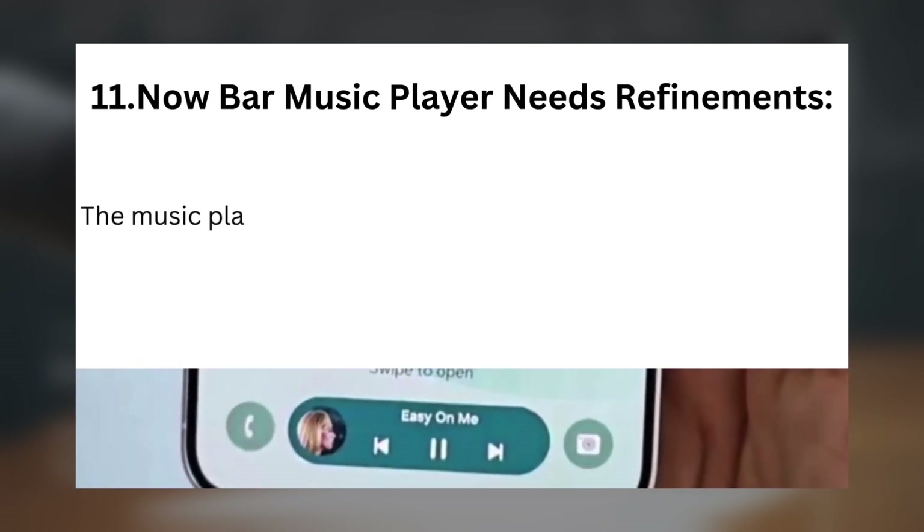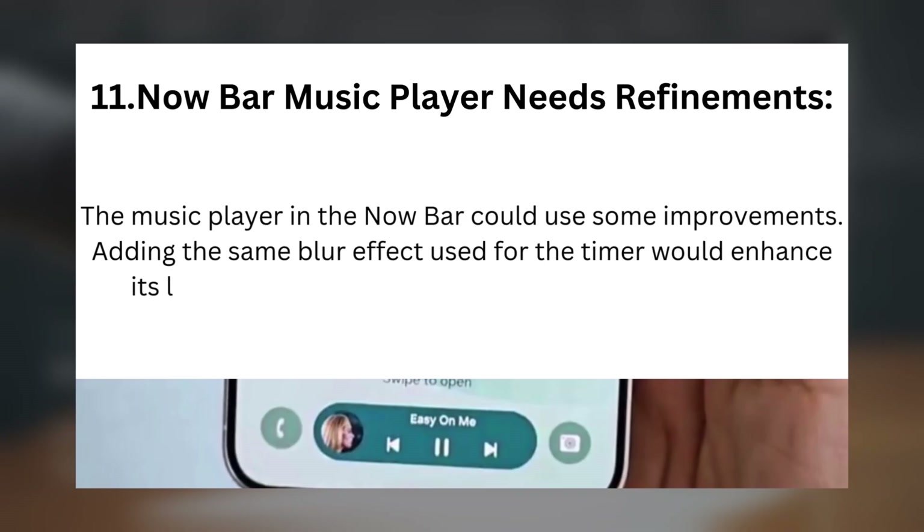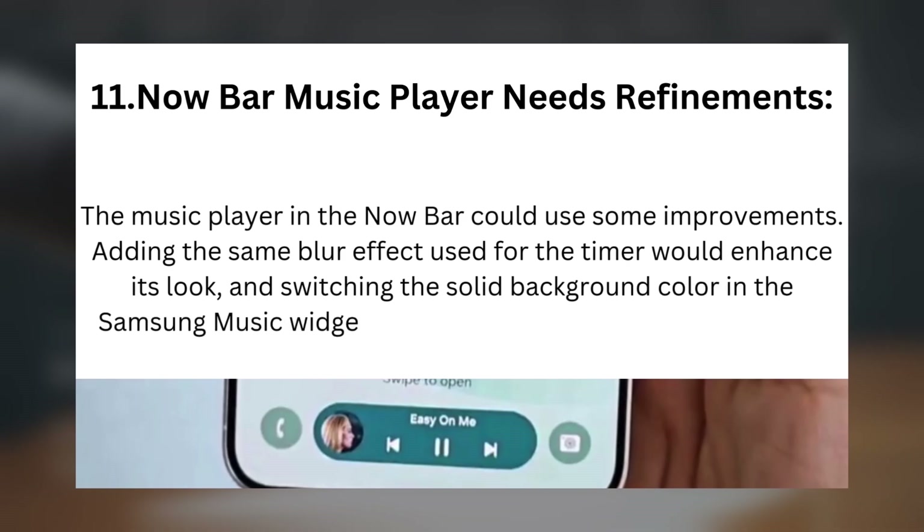Issue 11 — Now Bar Music Player Needs Refinements: The music player in the Now Bar could use some improvements. Adding the same blur effect used for the timer would enhance its look, and switching the solid background color in the Samsung Music widget to a dynamic color would make it visually more appealing.